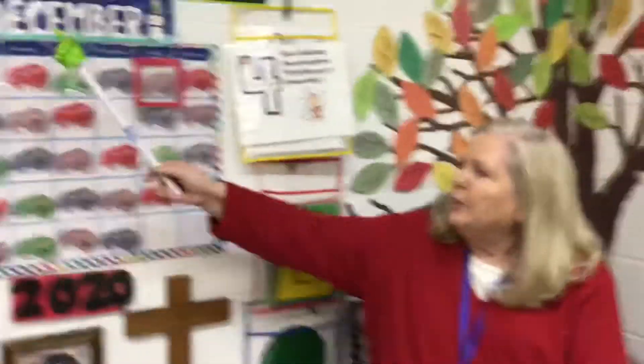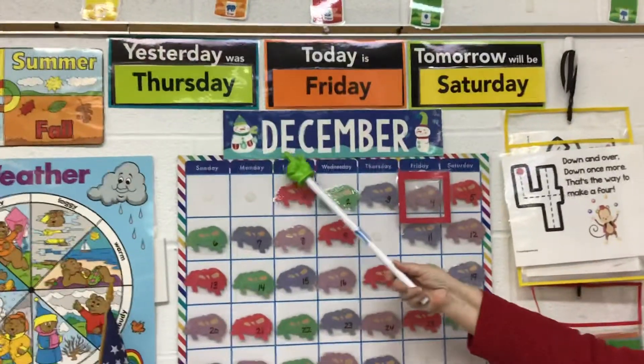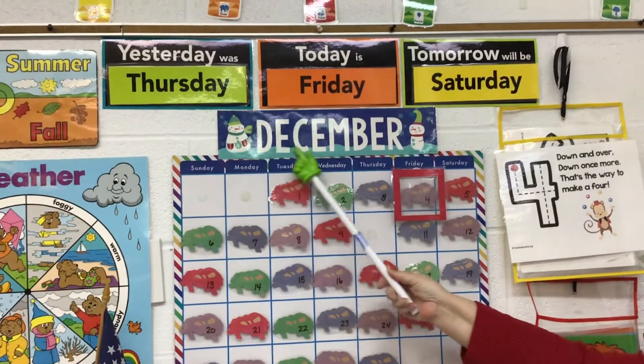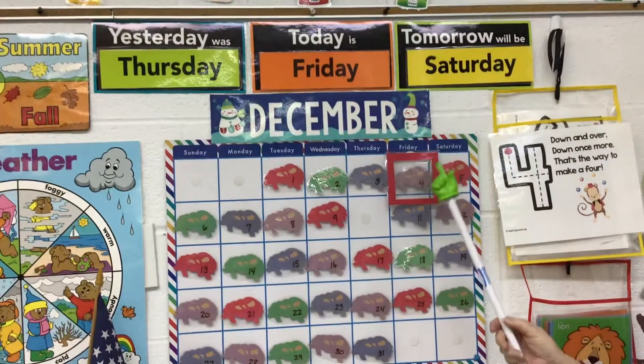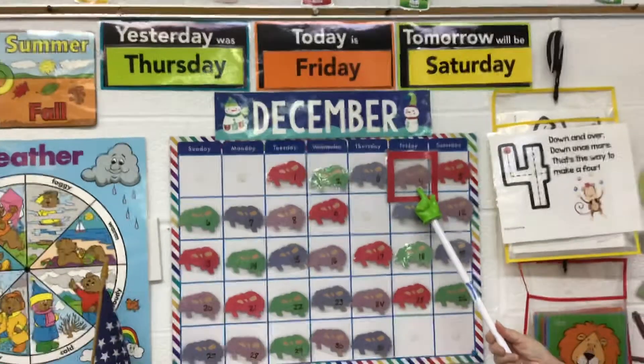Remember we learned that it's a new month. It's December. Starts with a D. D-E. December. And now it is the fourth day of December.